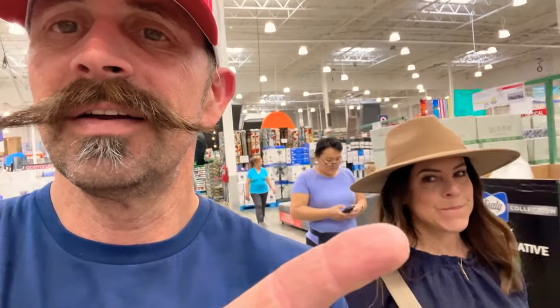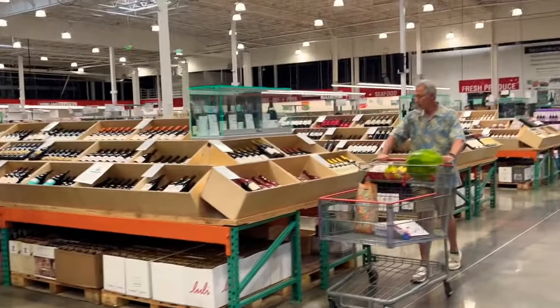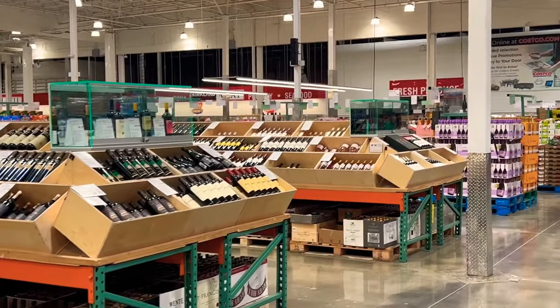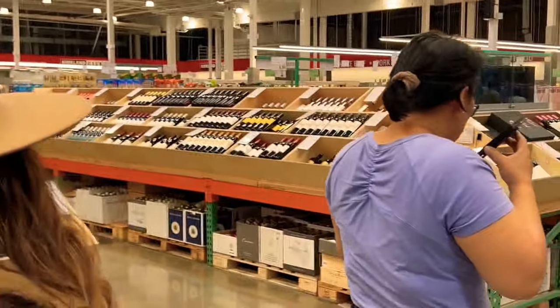I hope someone from Danville sees this video. She's super excited to be in here doing this video with me right now — this is the last one, I promise. We're coming into the section here, let's see — a lot of wine. That's what rich people drink, we drink wine, that's why there's a lot of wine here I'm sure.